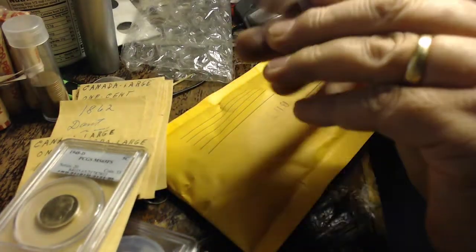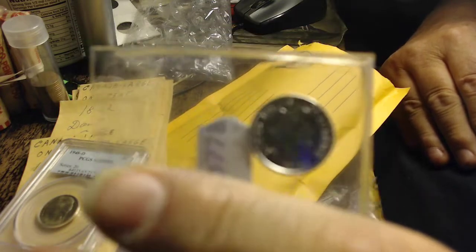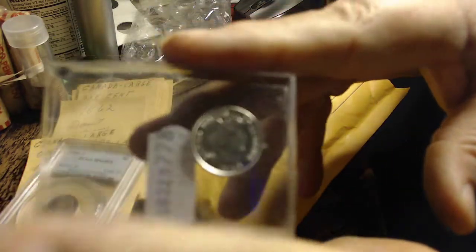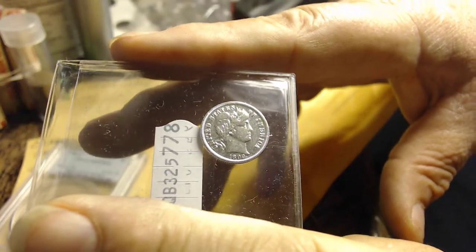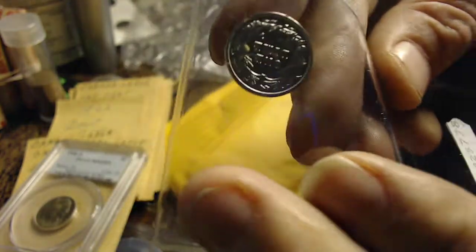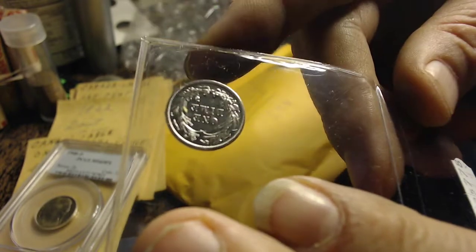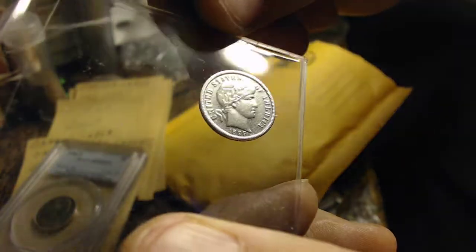I got this for $6 — it's an $18.99 barber dime. I don't think it's been cleaned, it's in awesome condition. Just having a barber dime with all these details is awesome.